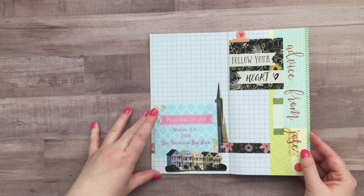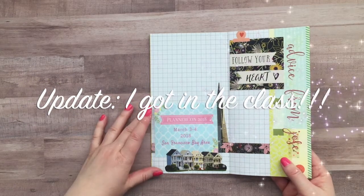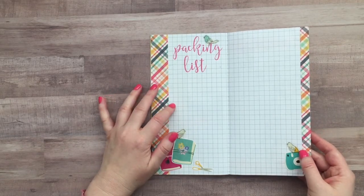I'm hoping to take the Carpe Diem Traveler's Notebook class and they said they were going to share a bunch of cool ideas in that class too. On this page I'm going to put my packing list so I will be filling this out before I go.